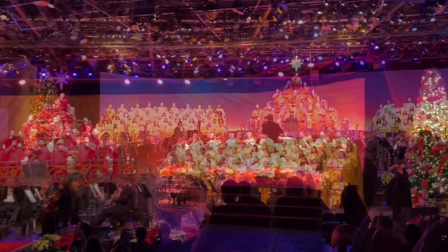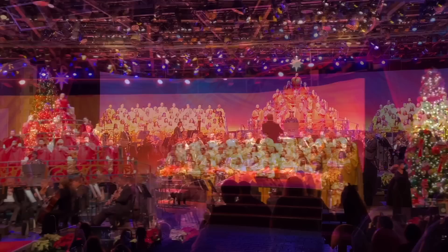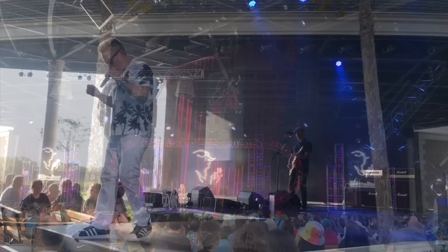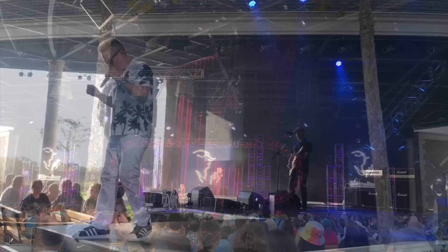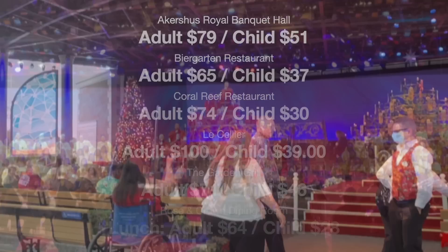Festival dining packages provide guests with lunch or dinner for select Epcot restaurants and guaranteed seating for those Epcot festival performances. These can be very useful for Candlelight, but also if you've got a really popular band coming to play, you might want to grab a dining package. Dining packages range in price depending on which restaurant you choose — these were the prices we were seeing for the 2022 Candlelight Processional packages. The Candlelight Processional dining packages do go fast, so keep on top of things if this is something you want for your 2023 Epcot holiday visit.